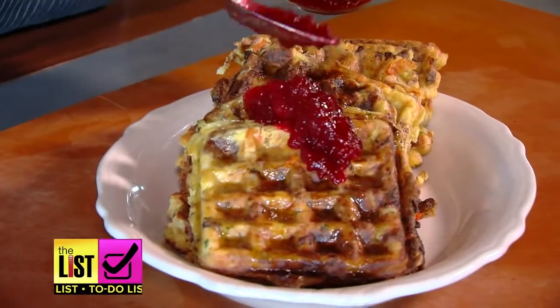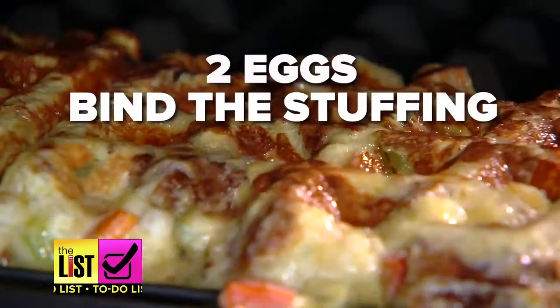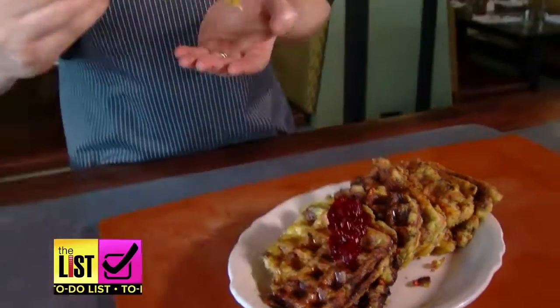Starting with breakfast, first up: stuffing waffles. Savory waffles are so popular right now, so what better way to use your Thanksgiving leftovers than to make a waffle? This recipe couldn't be simpler — add a couple of eggs to bind the stuffing and you're good to go. Serve with syrup and top off with cranberries, and you'll love this leftover a waffle lot.